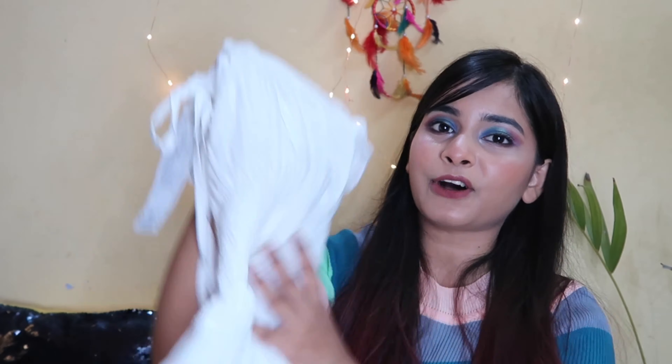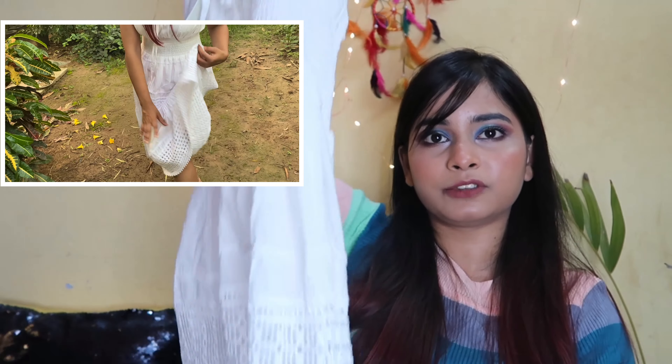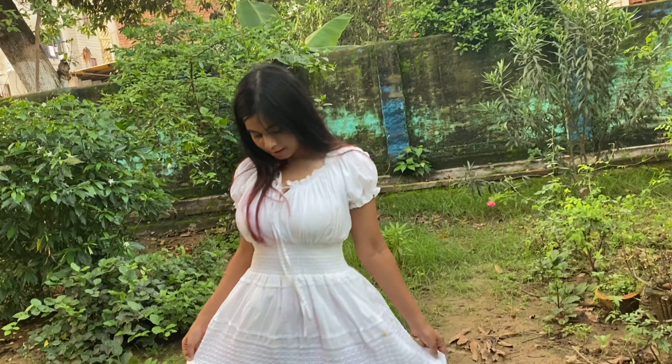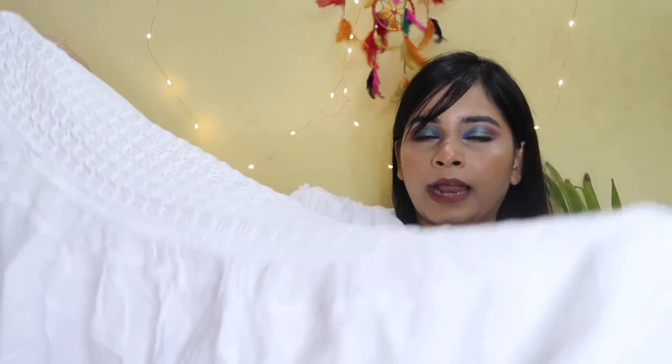Next outfit is this beautiful white knee-length one-piece which cost me 750 rupees. The fabric is 100% cotton and the quality is above expectations for this price — it's soft and top notch. The design is off-shoulder with puffy sleeves which gives a whole doll feeling. It's stretchy material with a good fitting shape. The lace detailing here is very beautiful and the structure is very good.